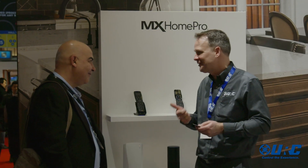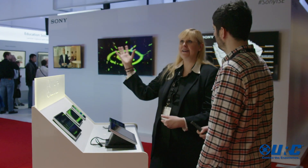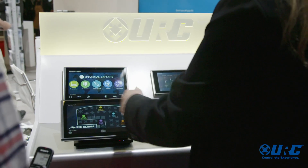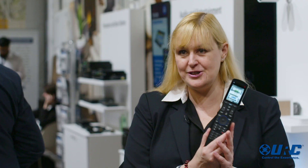URC is going to be adding support for additional voice platforms, because our history is in creating a universal remote and we think the homeowner or boardroom consumer shouldn't be tied to one platform. We're working on adding Siri for control of Apple TV, and frankly the end user shouldn't have to worry about what platform they're using — they just want it to work.